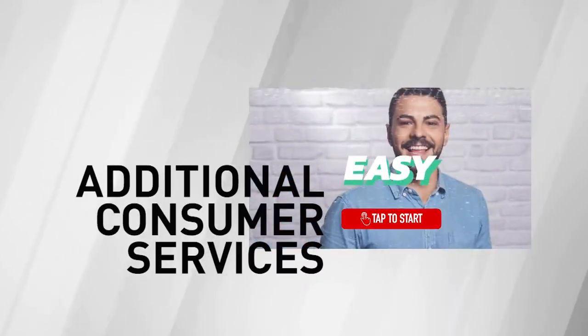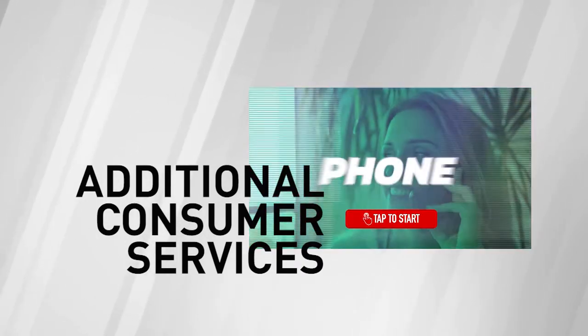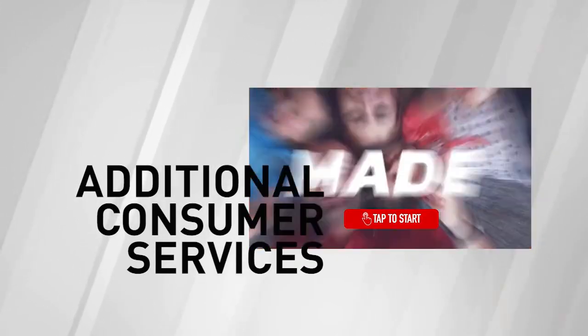Not only does Kiosk Prepaid benefit the business in all these ways, but there is also the opportunity to provide additional consumer services such as check cashing, bill pay, airtime, and gift cards, with more services being added regularly.